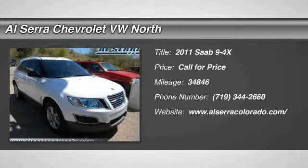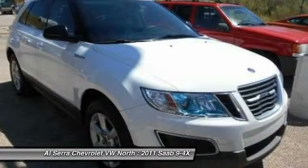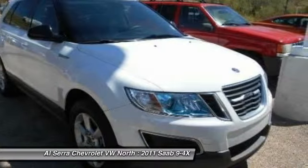The 2011 Saab 9-4-X, optimized for bioethanol fuel. The four-cylinder, two-liter biopower turbo engine demonstrates Saab's commitment to right-sizing,